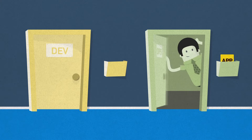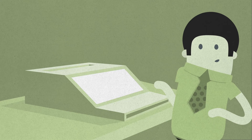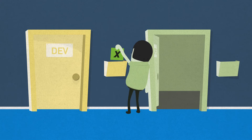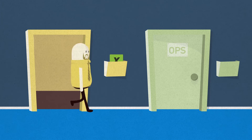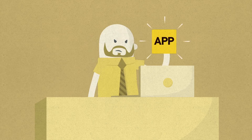For this to happen though, you need your development and operations teams to work together in harmony. Except, it's not that easy. Dev and Ops just don't speak the same language. So whenever they need to make changes, it's submit, translate, correct, return, reject, and repeat.